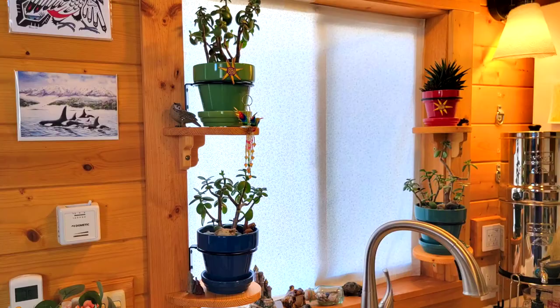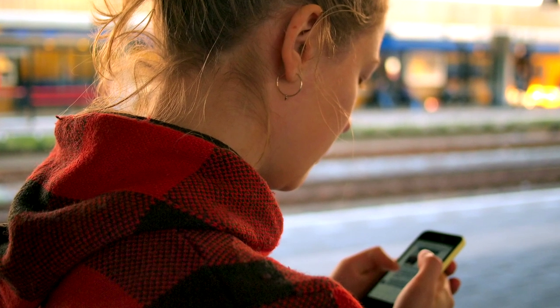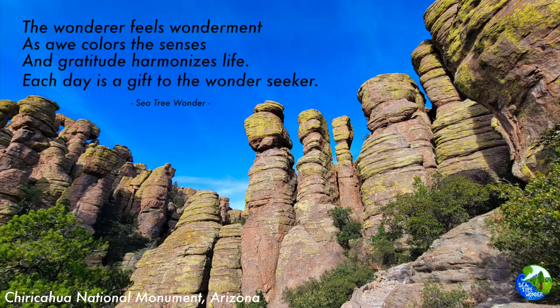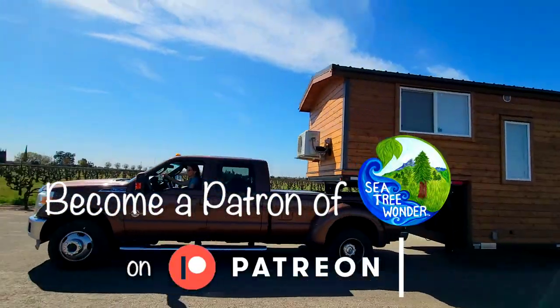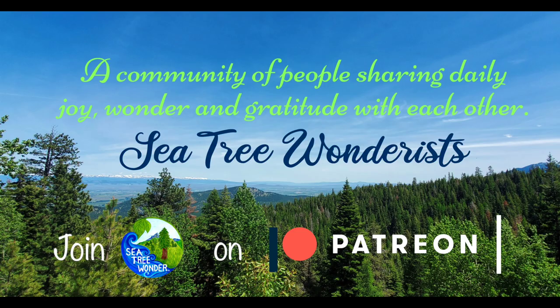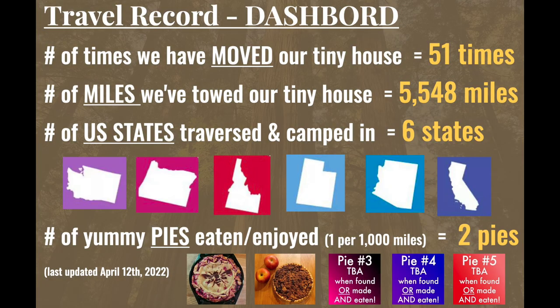If you enjoyed this video episode and adventure story, be sure to give this video a thumbs up and subscribe to our channel if you haven't already. Post a comment of one of your wonderments and then share our Finding Wonder journey with a friend — the more people sharing reasons for wonder, joy, and gratitude with each other, the happier world we can all create. For regular doses of inspiration, follow SeaTree Wonder on Instagram, Facebook, and TikTok, and give your much-needed support to us via Patreon. We are pouring loads of time into creating meaningful, inspiring, entertaining, and helpful content. If you even have $4 to share with us each month, it would mean the world to us — our link to our Patreon page is in the description below. Friends, thank you for watching — see you next time for more Finding Wonder Tiny House Adventures.